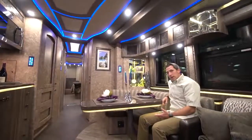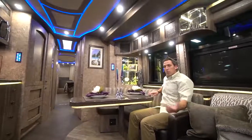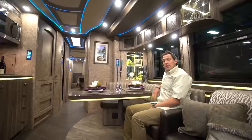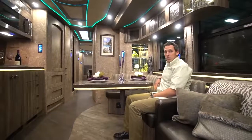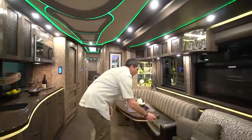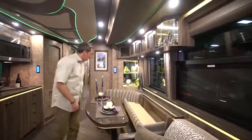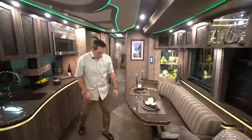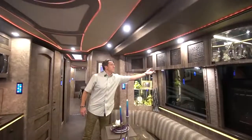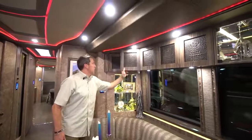The dinette pivots all the way around, so you can have it like a buffet. If you're tailgating at a game or entertaining a group of people, you can have it set up casually for people to come in and grab drinks and snacks. Behind the dinette, much like a yacht would have, you've got storage on both sides, underneath the dinette, and above as well.